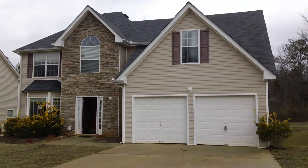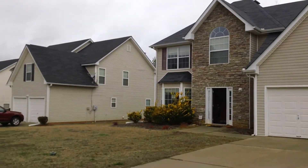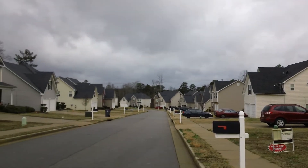Hi, this is Anthony Salmary with National ERA Servicing. It is January 21st. We are here at 222 Millstone Drive in the Cobble Creek Subdivision in Hampton, Georgia.